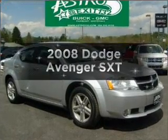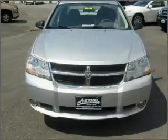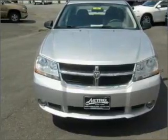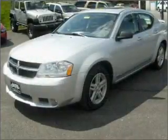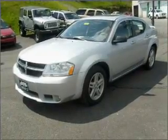Introducing the 2008 Dodge Avenger. Travel the roads in style and comfort in this great vehicle, with an efficient 4-cylinder engine connected to a smooth-shifting automatic transmission. Premium wheels give a more luxurious look.